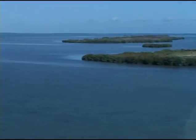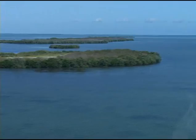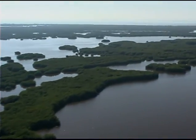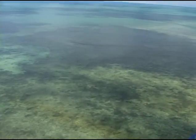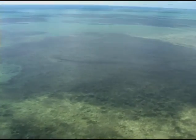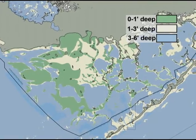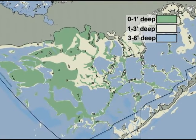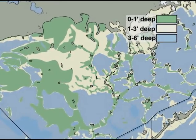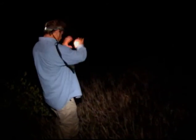What makes Florida Bay a lagoon is the network of shallow mud and grass banks that crisscross its interior. These banks are both a blessing and a challenge for the bay's animals. In good times, the banks teem with fish, shrimp, crabs, and mollusks. In dry times, the banks isolate parts of the bay into separate little ponds that can become twice as salty as seawater, a harsh environment for many creatures.